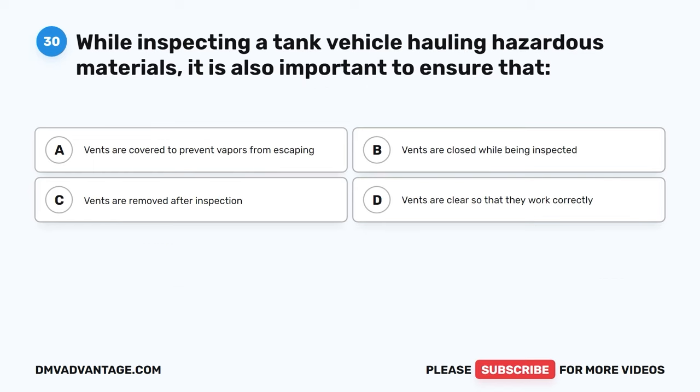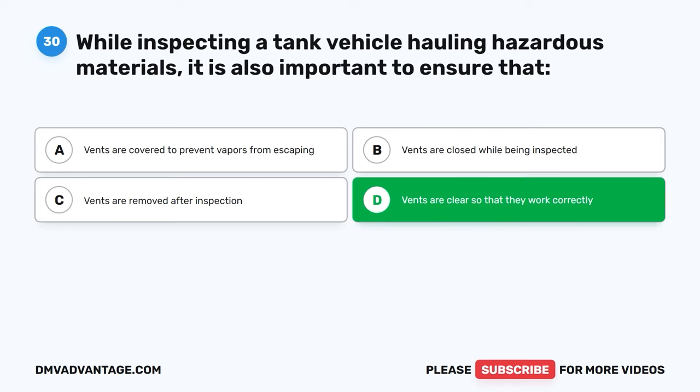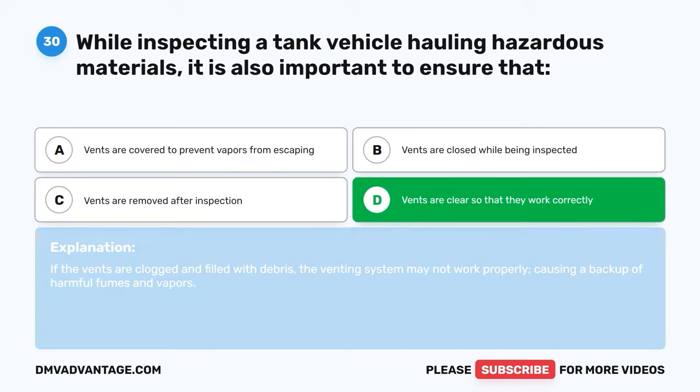Question thirty. While inspecting a tank vehicle hauling hazardous materials, it is also important to ensure that: A, vents are covered to prevent vapors from escaping. B, vents are closed while being inspected. C, vents are removed after inspection. D, vents are clear so that they work correctly. The correct answer is D, vents are clear so that they work correctly. If the vents are clogged and filled with debris, the venting system may not work properly, causing a backup of harmful fumes and vapors.